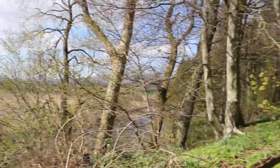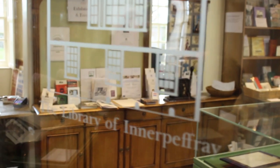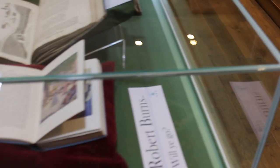This library doesn't actually operate as a lending library anymore. It closed somewhere in the 60s, but you can still go there and browse it like we did. I went as part of my course, one of the modules called Publishing, Literature and Society.